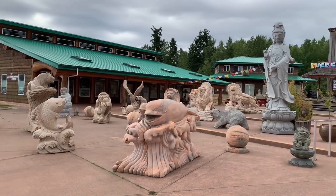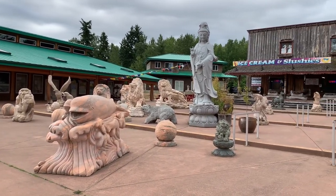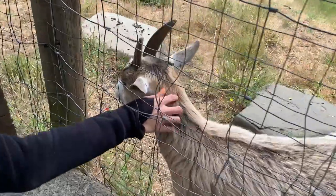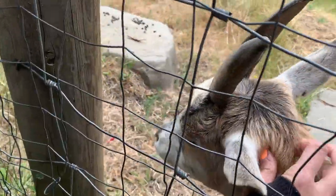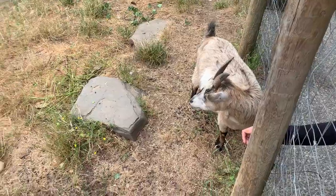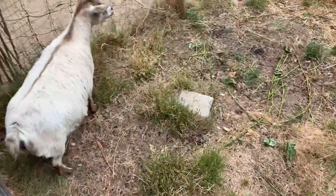If you head towards the back of the parking lot behind Goats on the Roof, you'll find where they keep the goats. They seem pretty used to people, so if you want a more up-close and personal experience with the goats, you can try your luck at the back of the farmers market.